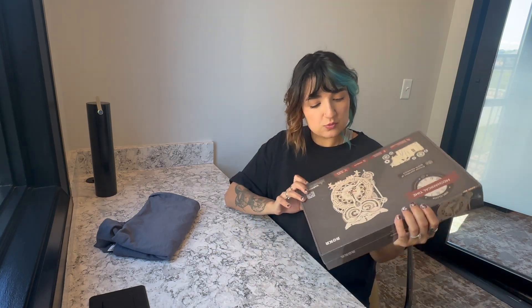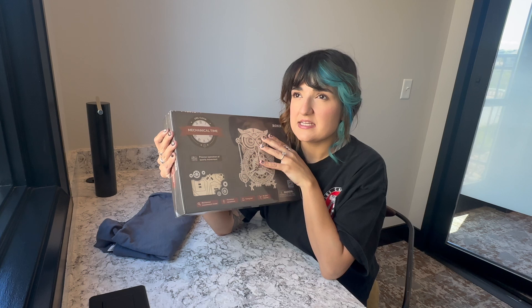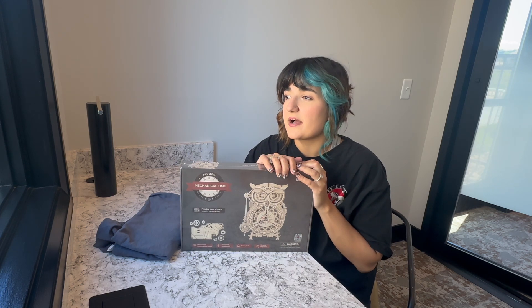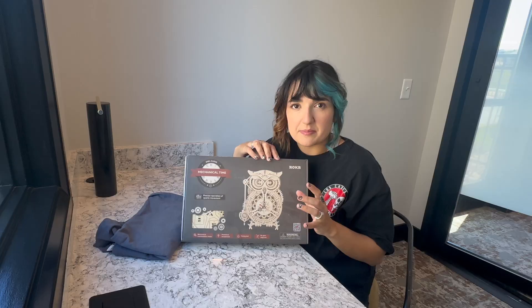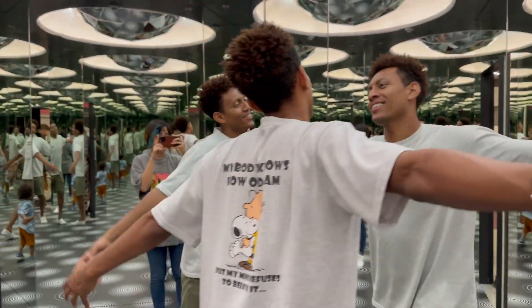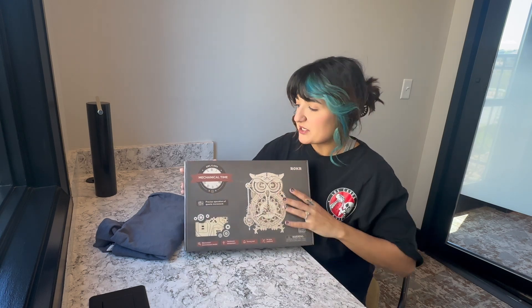For my dad, I got him this really cool hour clock that he has to build. He loves building little things — he has a bunch of model ships and I think I got him a ship before, and an airplane. He also built a 42,000-piece Lego of the Star Wars destroyer. I got this at the Paradox Museum in T-Centralen, which is an illusion museum where one side of the room makes one person look bigger, mirrors go on forever — I'll have a clip. It was my favorite.